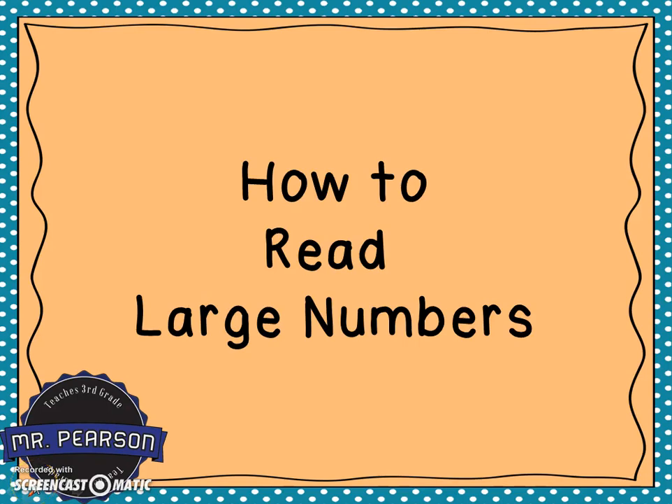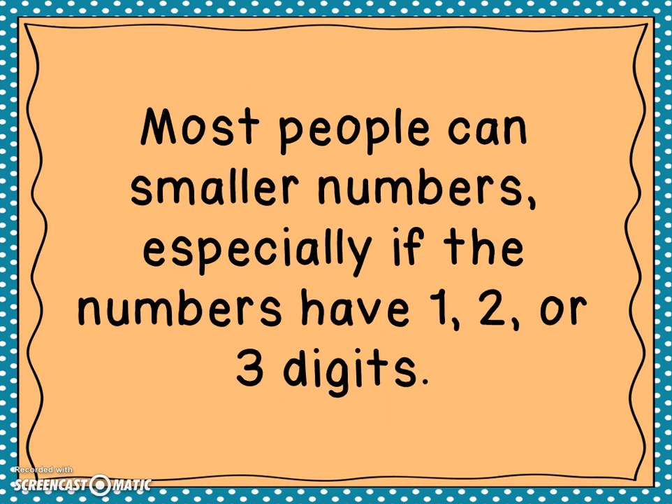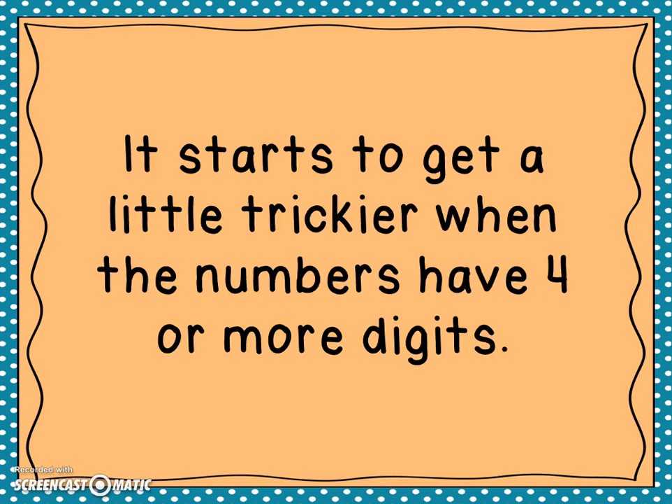How to read large numbers. Our objective: we will be able to correctly read and write large numbers up to six digits. Most people can read smaller numbers, especially if the numbers have one, two, or three digits. So a number like 317 is fairly simple to read.